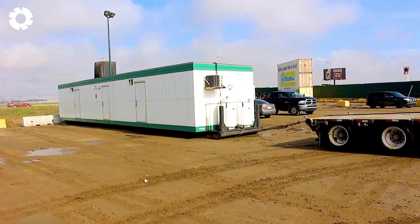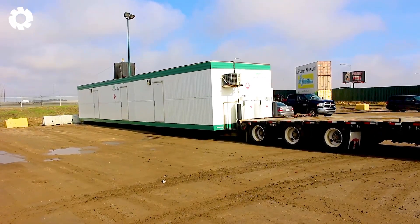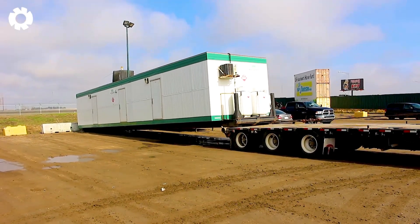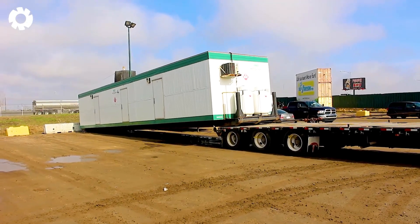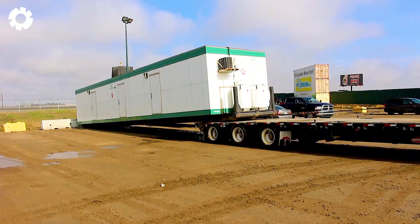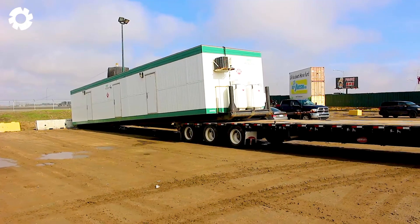Have you ever wondered how those large trailers are loaded onto trucks? Fox Oilfield, with its powerful trailers, uses a high-capacity engine to lift and transport heavy equipment. The precise winch system ensures the transportation process is fast and safe.